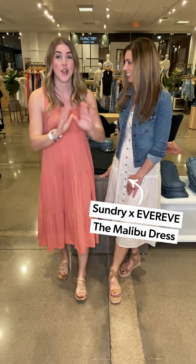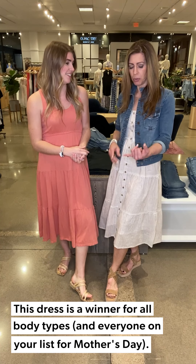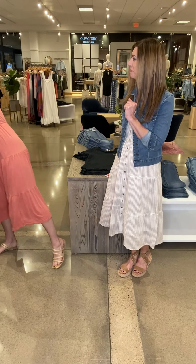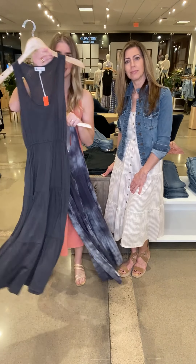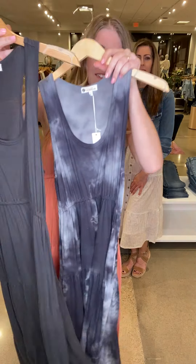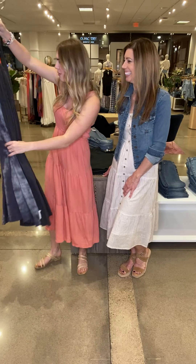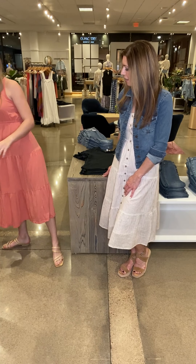I am sporting the Sundry Malibu dress tonight. This is a no-brainer — it honestly has looked good on everyone I've seen it on. I've seen it on hourglass figures, I've seen it on rectangular figures, it just fits everyone really nicely. It's super soft and it comes in three colors: this peachy terracotta, a nice oxide gray, and a fun tie-dye. There is really something for everyone — this is the dress that does it all.